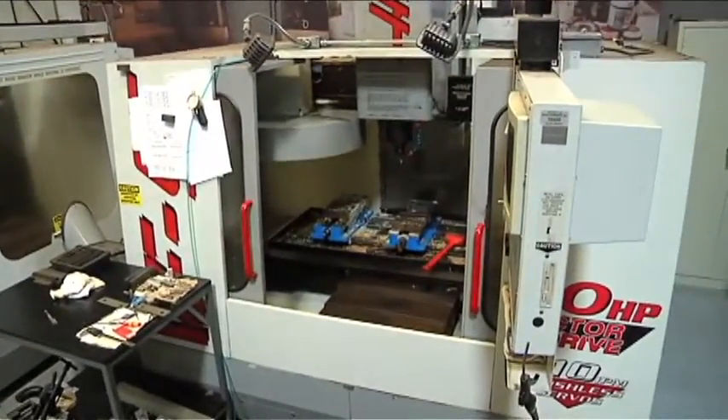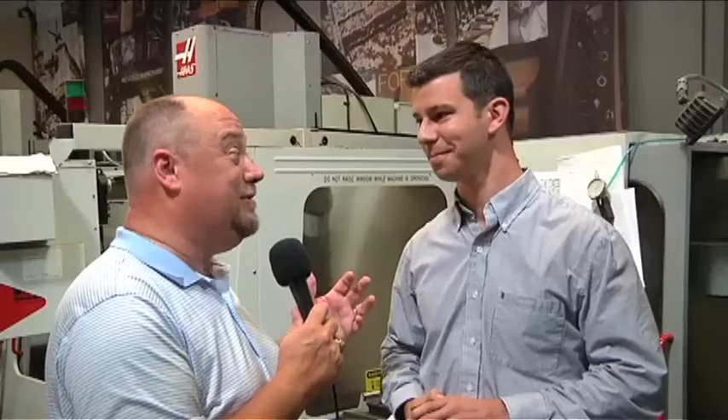You also make custom clubs here for the pros, so they don't get clubs right off the rack — they get something made specifically for them. That is true. This is really where we can dial in the exact performance and make parts that aren't necessarily going to be made in a 10,000 or 100,000 run quantity. Those custom additions for the tour players get made here.